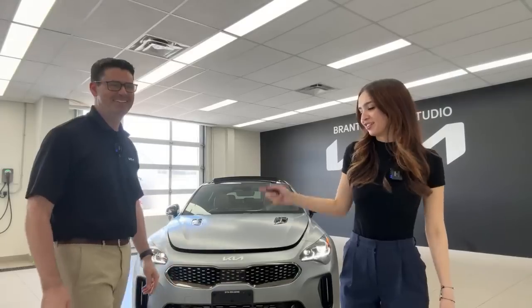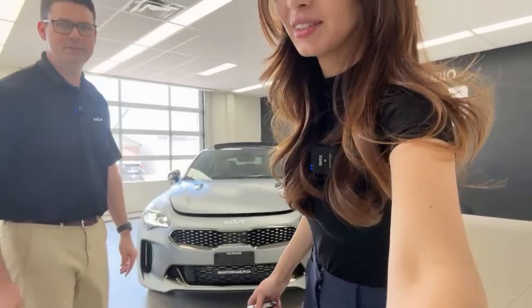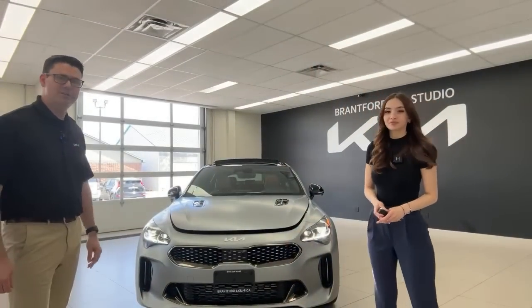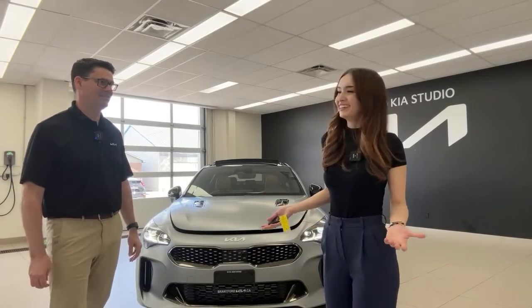Welcome or welcome back to the Kia Hyundai channel. My name is Gabby and my name is Pat. Today we're covering what might be our last video on the Kia Stinger ever — the 2023 Kia Stinger Tribute. It's a tribute to the beautiful years of the Kia Stinger. It's a limited production car with a thousand units globally, only a hundred coming into Canada, and there are almost 200 Kia dealerships in Canada, so it's a blessing that we got this car.